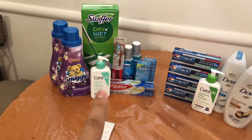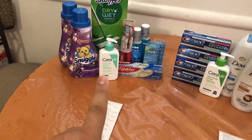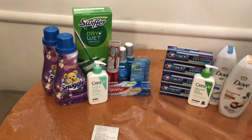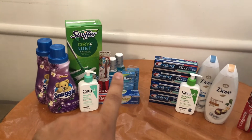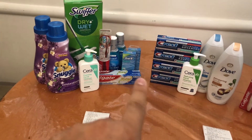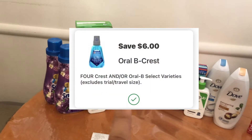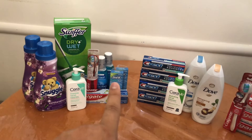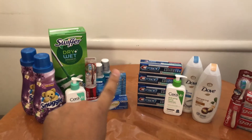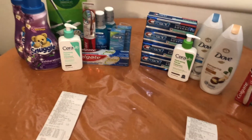I picked up the CeraVe again — this time the foaming cleanser, priced at $13.49. With the 25% off coupon it took off $3.37. I also grabbed two of the Crest mouthwash on sale for $3 each and two of the Superfloss on sale for $3 each. We have a separate $6 off four digital for these — a different coupon — and I wanted to use it before it expired on Saturday.